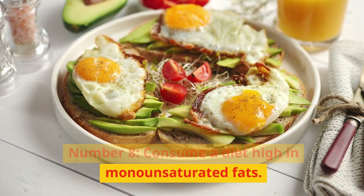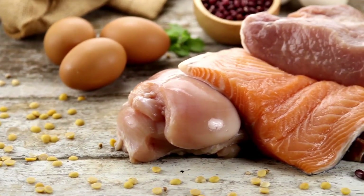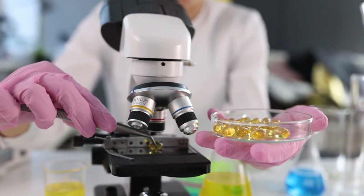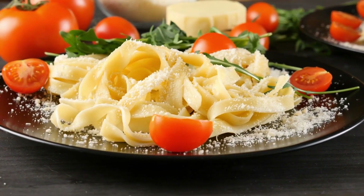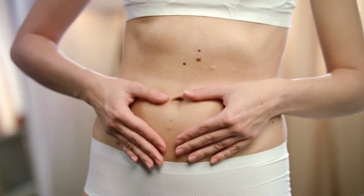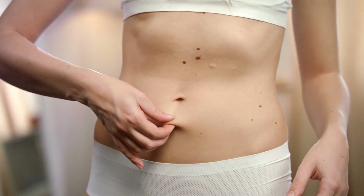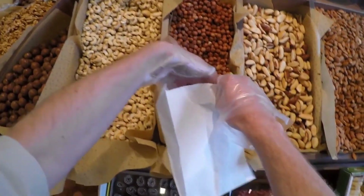Number 8: Consume a diet high in monounsaturated fats. Many meals contain heart-healthy fats called monounsaturated fatty acids. Research indicates that meals rich in monounsaturated fatty acids might be linked to lower body weight. One diet that is strong in monounsaturated fatty acids and has been connected to numerous health advantages is the Mediterranean diet. Research shows that people on the Mediterranean diet tend to have a lowered chance of gaining weight and decreased abdominal fat in adults and children. Seeds, avocados, olive oil, and nuts are foods high in monounsaturated fatty acids.